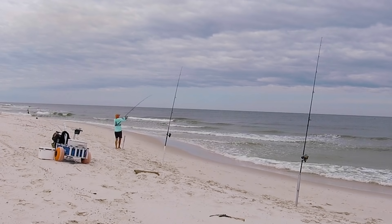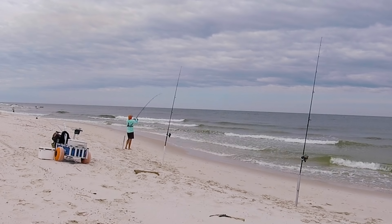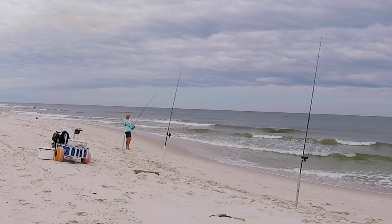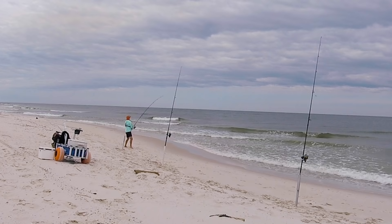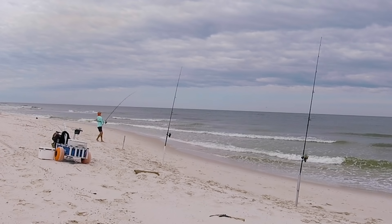There he is — fish on! Man, he put a ton of slack in it. This rod was like my furthest one away, and this was a deep rod. Let's see what we got.